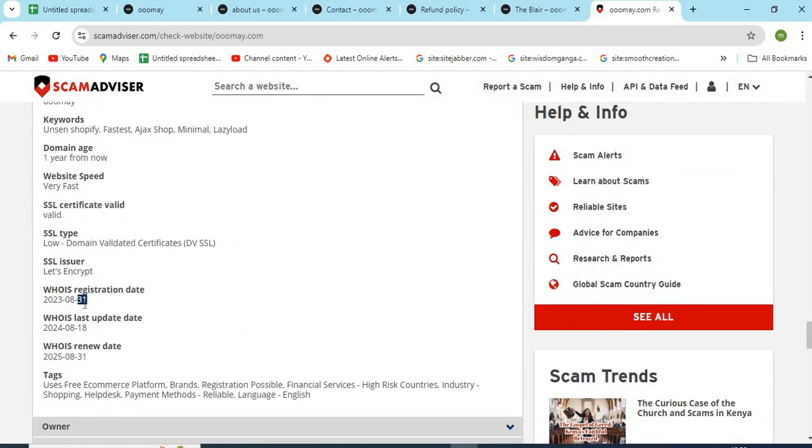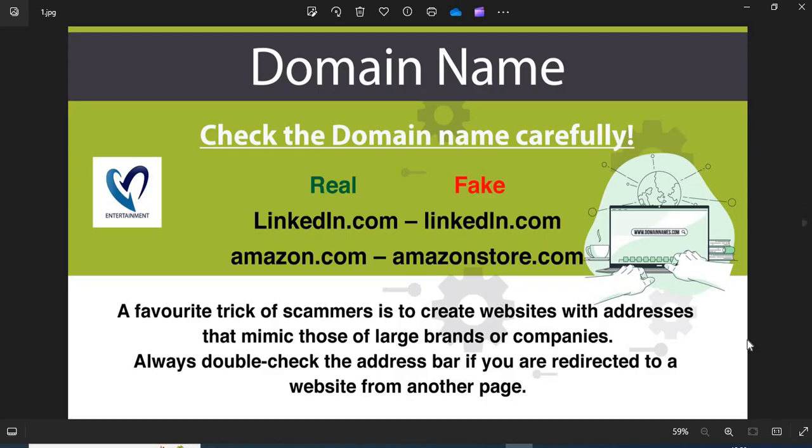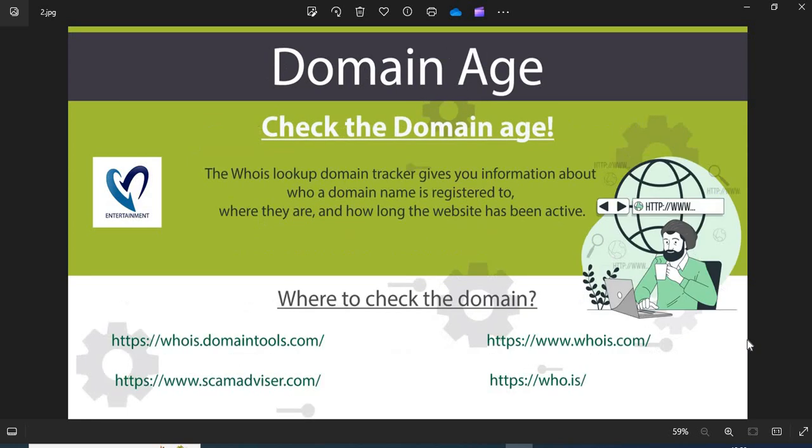Now we are providing a few more helpful points to check while shopping from a new website. 1. Domain name: Always check the domain name very carefully. Scammers generally use look-alike domain names on the website. 2. Domain age: Always check the age of the website. The old websites are more trustworthy than newly created ones.